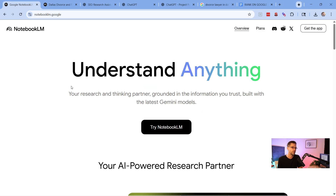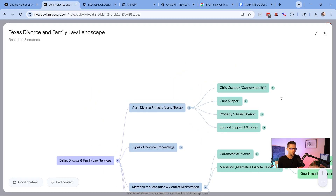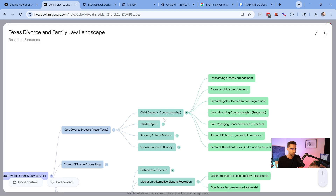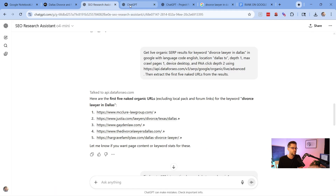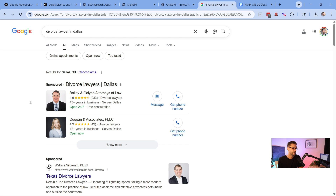Here's the secret new strategy — we are going to use Notebook LM. People have no idea how powerful this thing is. We're going to use two different unique custom GPTs, and we're going to go after websites that make a lot of money.